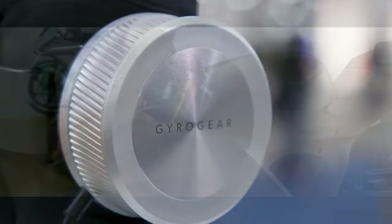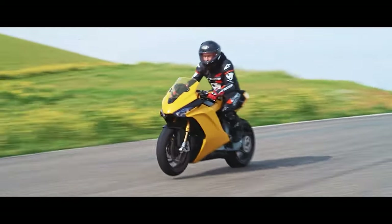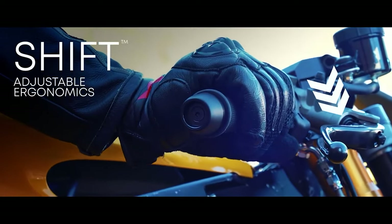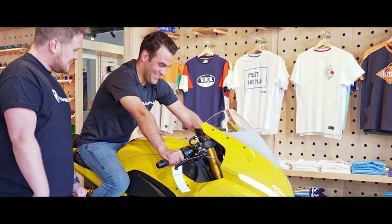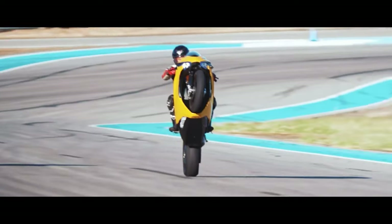The Daemon electric motorcycle is pushing the boundaries of electric bike performance with their latest models, the Hypersport and the Hyperfight. Both bikes are designed to cater to high-speed enthusiasts and urban riders looking for a blend of power and agility, showcasing Daemon's commitment to innovation with a price range that accommodates different budgets and preferences. The Hyperfight brings an enticing 200 horsepower and 200 newton meters of torque, and can achieve a top speed of 170 miles per hour, promising an exhilarating ride.